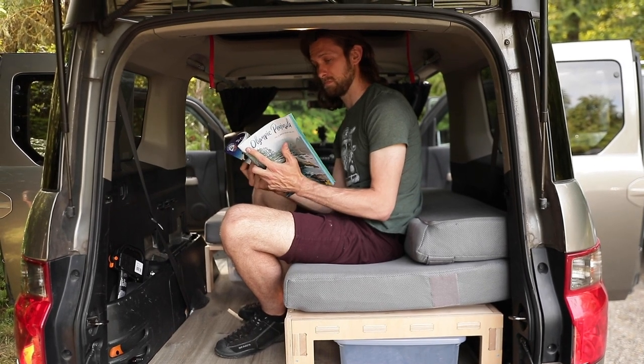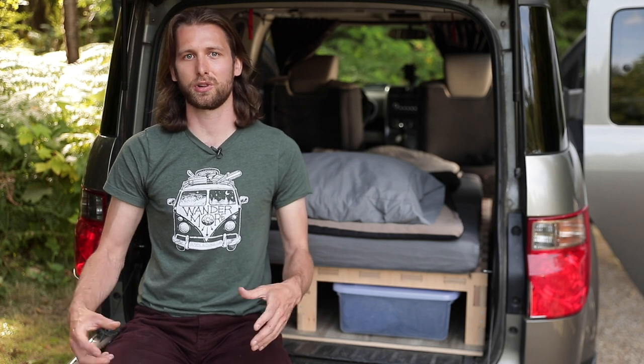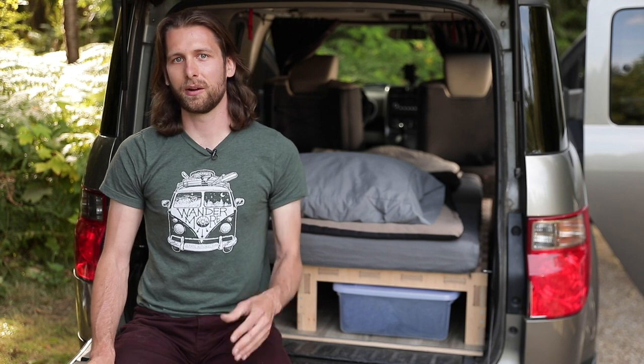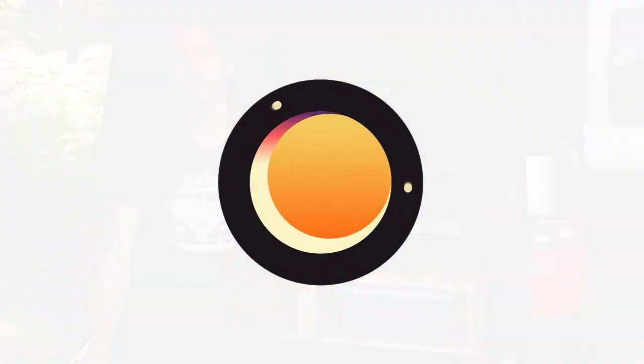So forget about hotels, B&Bs, and other costly and restrictive forms of lodging that limit where you can go and how you can do it. Freedom is out there, and with the Trunk Bunk by Camp and Car, you can have adventure on your terms.